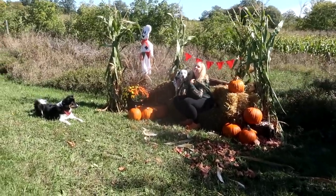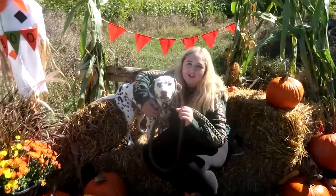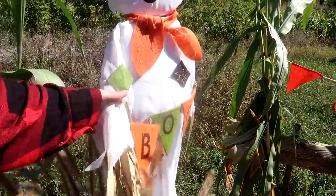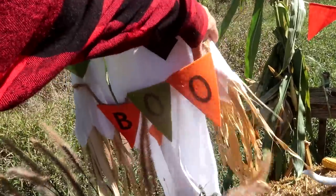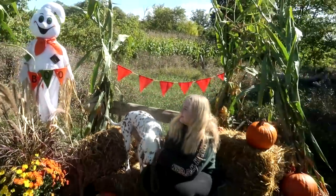Daisy is so photogenic — they're all photogenic in their own way. She can't have a piece of dirt on her, she's a clean girl, she doesn't like to be dirty. All right Mr. Ghost, put your arms forward.